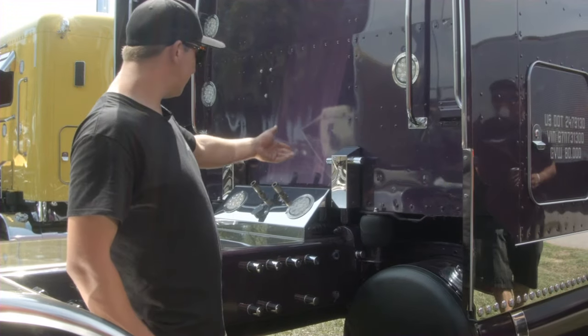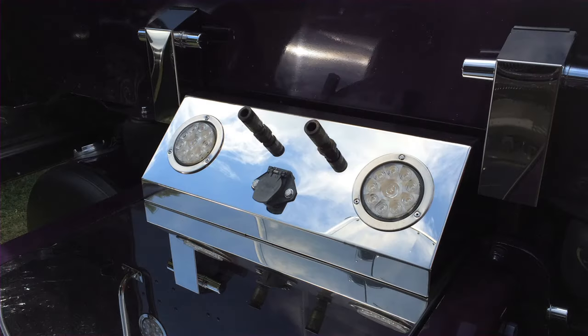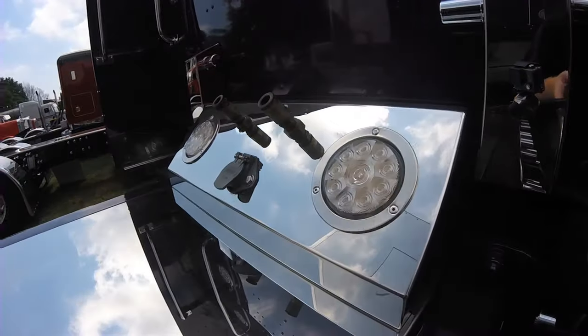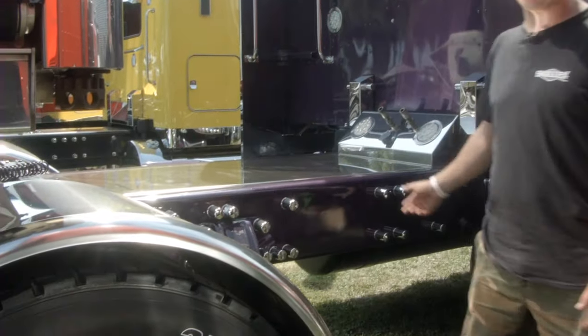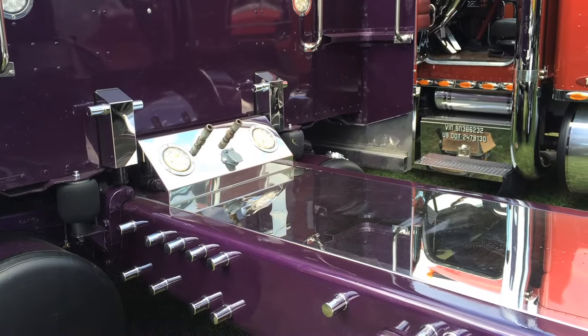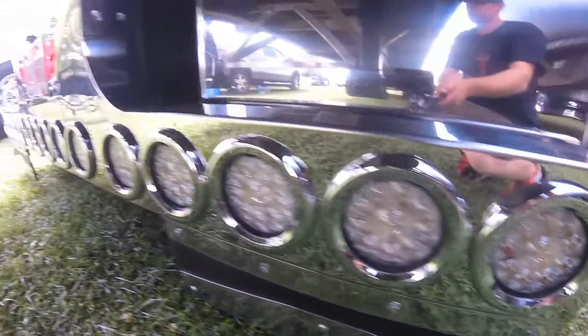Back here we got the 12 gauge stainless extended shock box cover with a nice stainless deck plate. We got a 12 gauge upside down T-bar with a bunch of lights in it — it's also stainless.